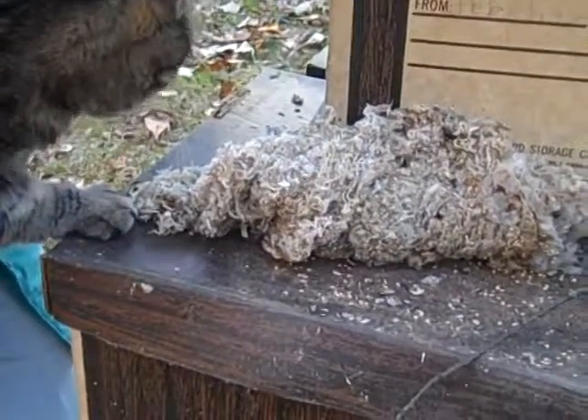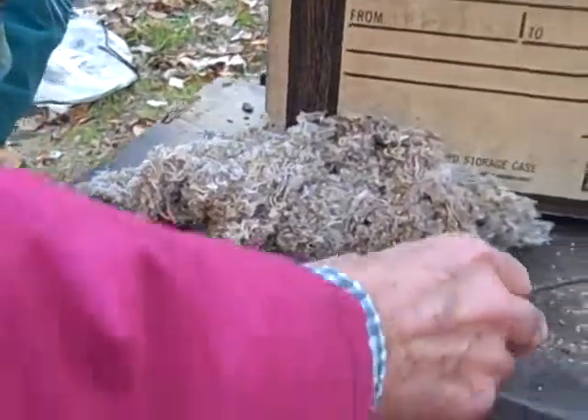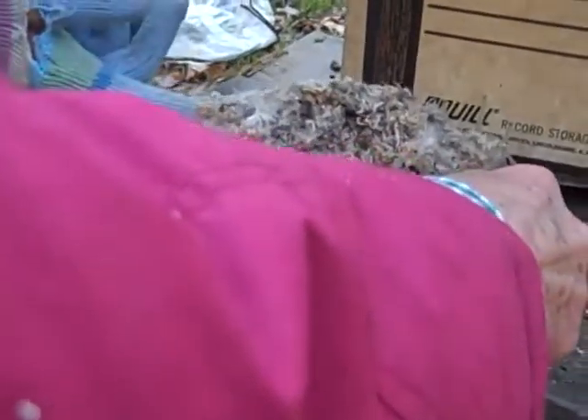Molly, smell it. She's got to know that there's something in there. You open it up a little bit. Can you let Molly go? Should I put this on the ground? Put the whole thing on.